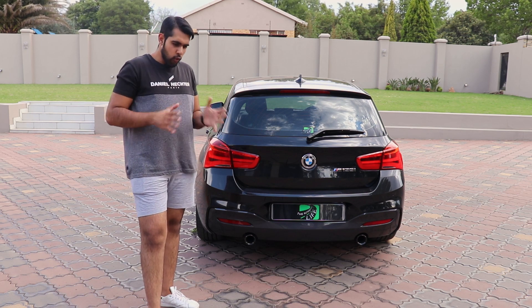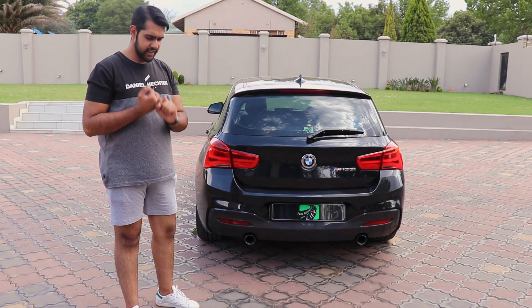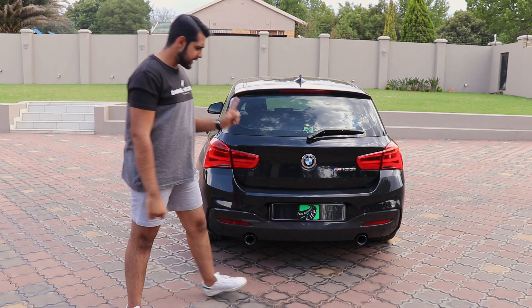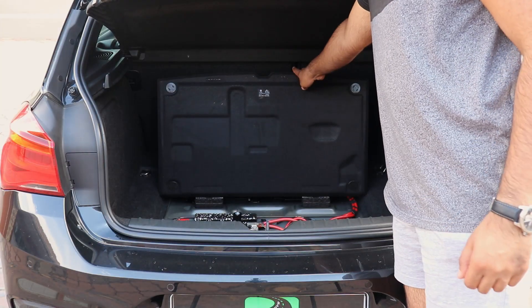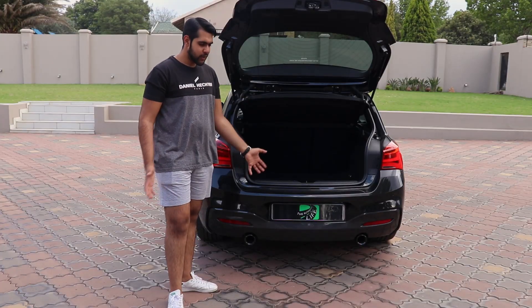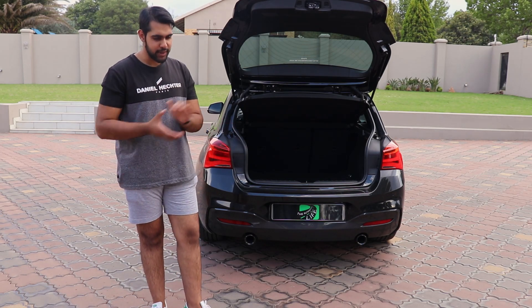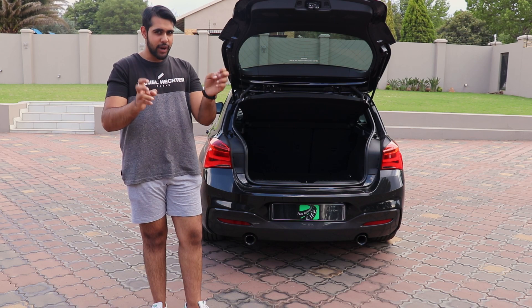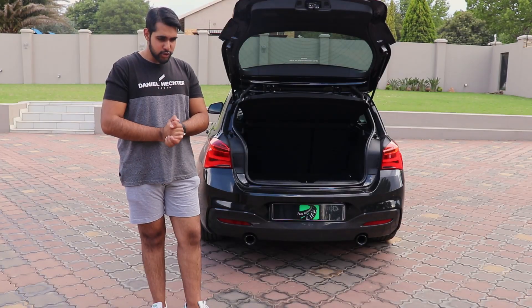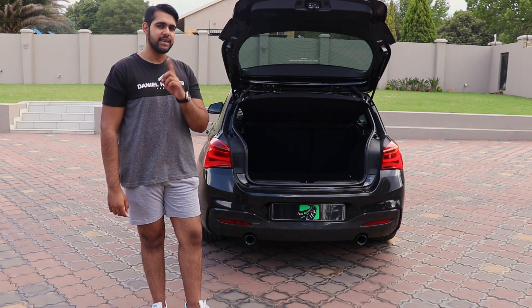This next one isn't specific to the M135 — it's pretty much most BMWs. They have run-flat tires, and I really hate that. Firstly, they have more tire noise and they're harder on the road. If you open the boot and look under the cover, there's no spare wheel. The purpose of run-flats is that if you get a puncture you can still drive about 50 kilometers, but in South Africa we have massive potholes. If you hit a pothole, your tire won't just get a puncture — it'll be completely destroyed, and so will the rim.